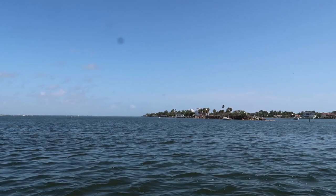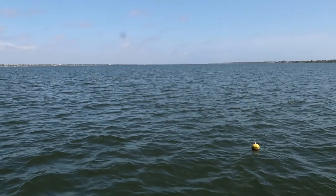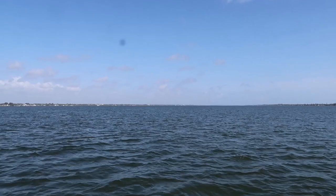Merritt Island is where Kennedy Space Center is. It's very skinny here but gets a lot wider all the way up north. Our captain just told us that these are all crab traps, and Winter from Dolphin Tale got caught in one and wrapped it around her tail.